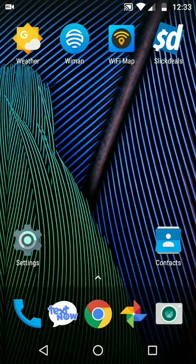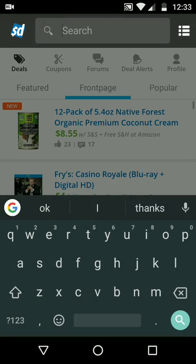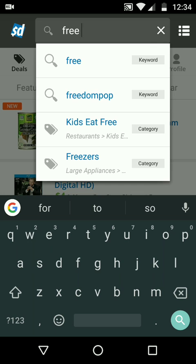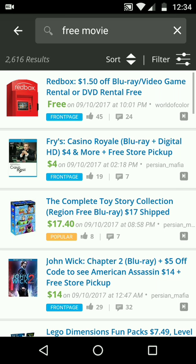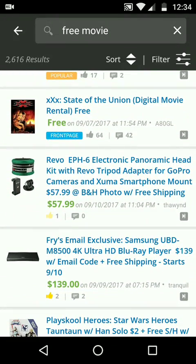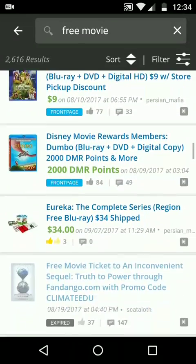Another way to find out if Google Play has free movies is to download the Slick Deals application. It's a must-have app when you're trying to find good deals and freebies. In the free movie section of Slick Deals, they usually give you links to where you can download them. For example, the original XXX Triple X movie is free on Microsoft, and they recently had a free episode of Chippendales — this was just around September 7th.